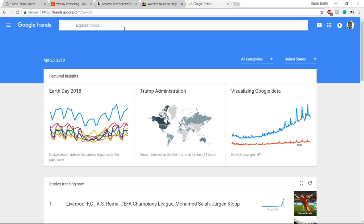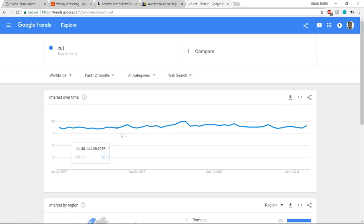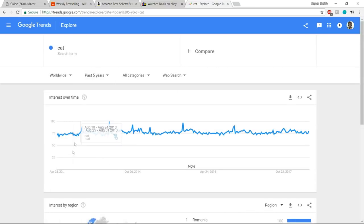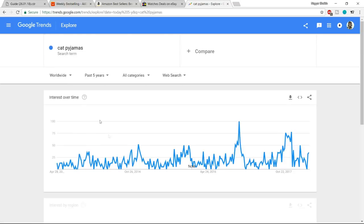For example, let's search for 'cat.' Looking at the past 12 months and past five years, the trend is very stable — no major highs or lows. So we can narrow it down further: let's try 'cat pajamas.' Now you can see a better result — there is some hike in recent years — which means interest is growing. You can also see which country is most interested in this product.